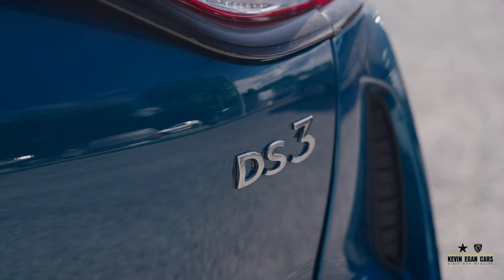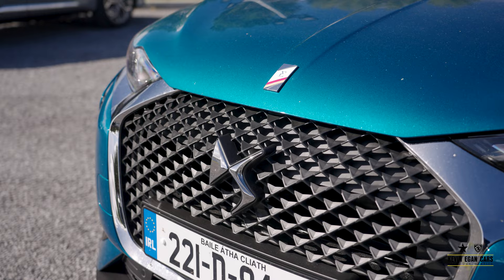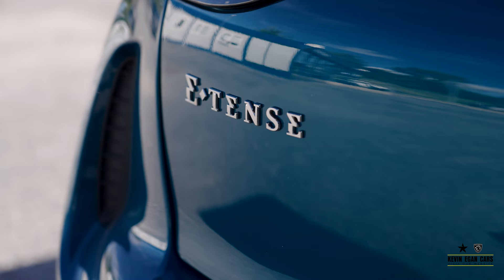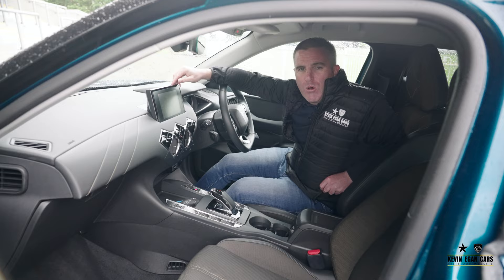This is the baby of the DS Automobiles range — it's the DS3. It's available in three different drivetrains: diesel, petrol, and this one here is the electric version. It's a 50 kilowatt battery delivering 300 kilometres of range. Here we have the Prestige model, finished in Millennium Blue Metallic.